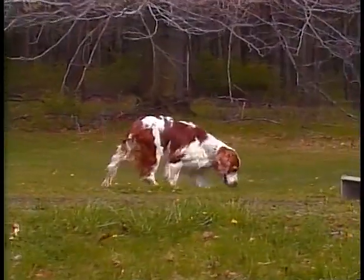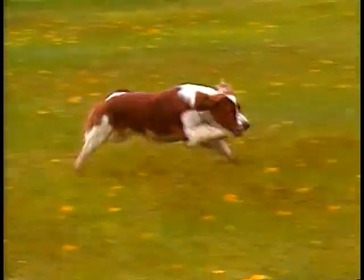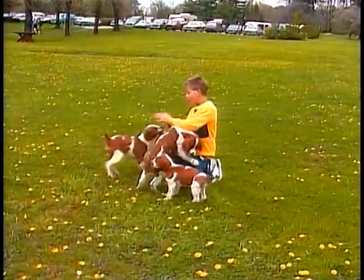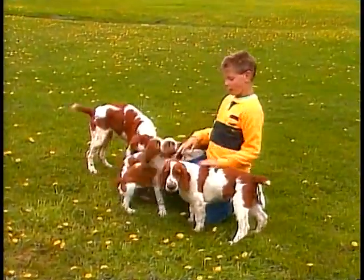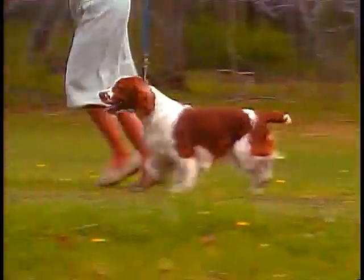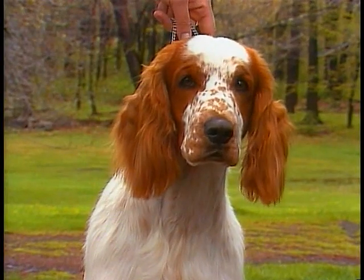The Welshie is a very energetic sporting dog who needs vigorous daily exercise. The Welshie makes an excellent pet for children, although puppies may have too much energy and strength for very young children. They make wonderful house dogs and can live in city apartments as long as they are given lots of attention and exercise.